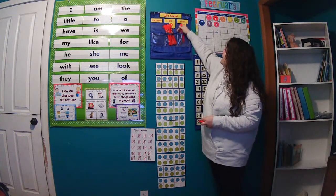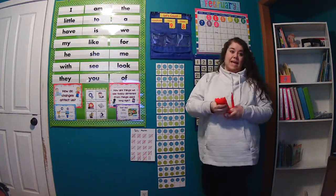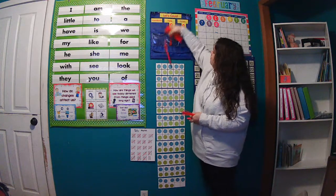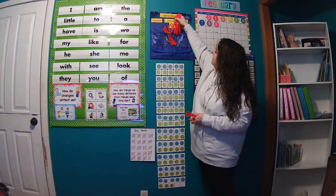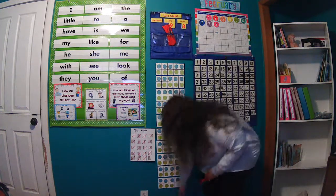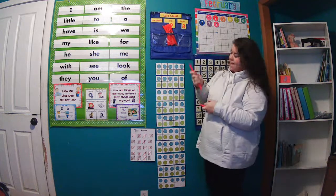So let's add one more straw and let's count these the 10-way. So here's 1 ten, 2 ten, 3 ten, 4 ten, 5 ten, 6 ten, 7 ten, 8 ten, 9 ten. Get that runaway bundle back — 9 ten. All right.